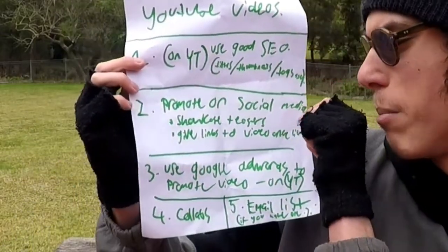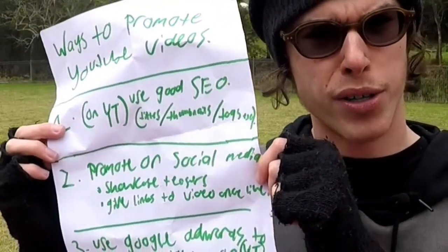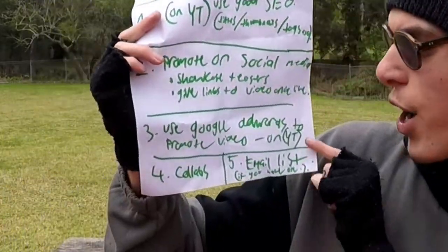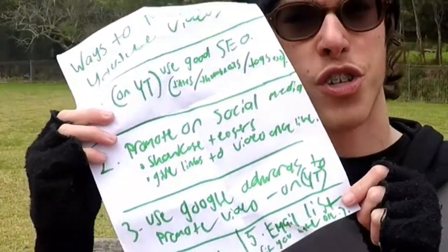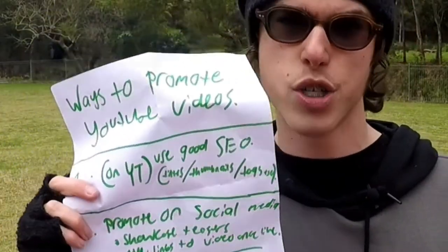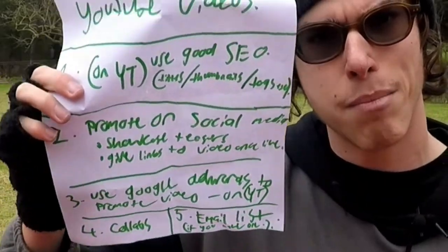Number three is to use Google AdWords to promote your content — it does cost some money but will deliver great results. Number four is collaborations, which are great on YouTube and other platforms. And step five is to build that email list.